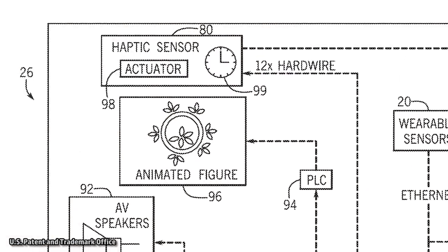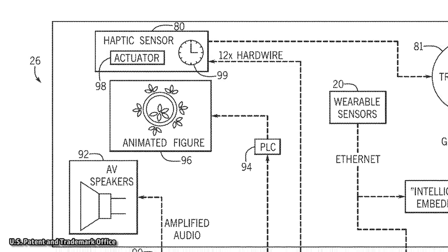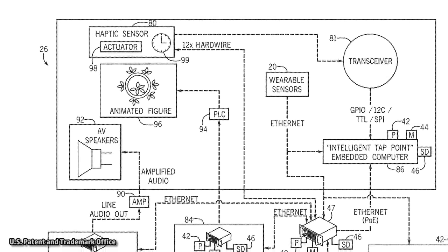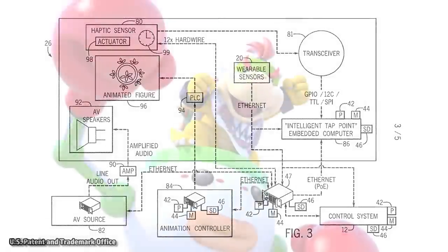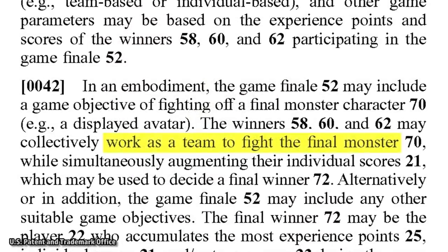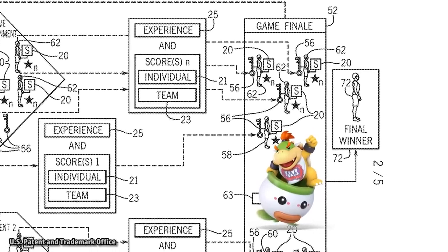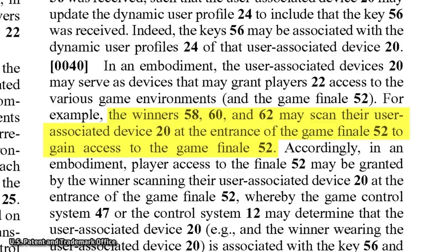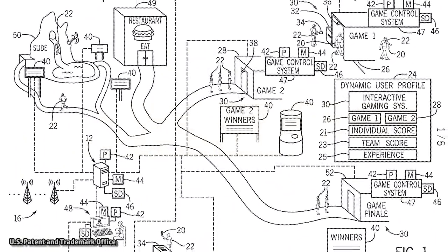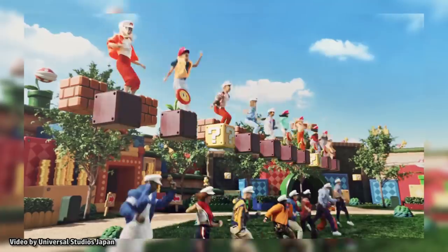Another variation described in the patent utilizes an animatronic figure, where haptic sensors receive tactile user inputs such as light taps, palm touches, or other contact. Working alone or as a group, players could work to defeat the animatronic character within an allotted time limit. The rumored final boss battle for Super Nintendo World is said to be Bowser Jr. — after completing required prior rounds and collecting enough digital keys, players will reportedly face Bowser Jr. together. The patent states: 'The winners may scan their user-associated device at the entrance of the game finale to gain access to the game finale.'